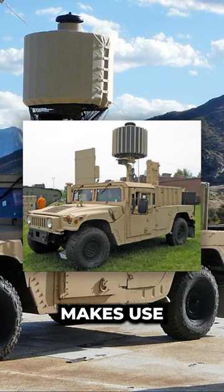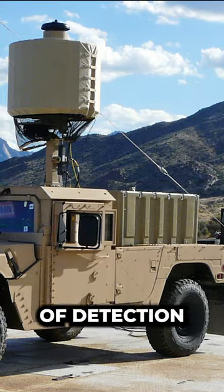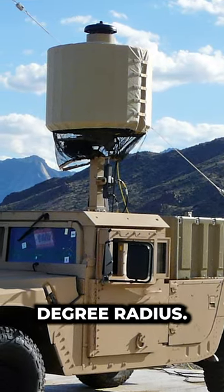The Australian Defence Force makes use of the AN/TPQ-48 lightweight counter-mortar system, capable of detection up to 7 km in a 360-degree radius.